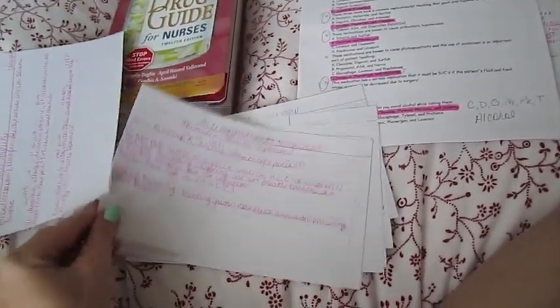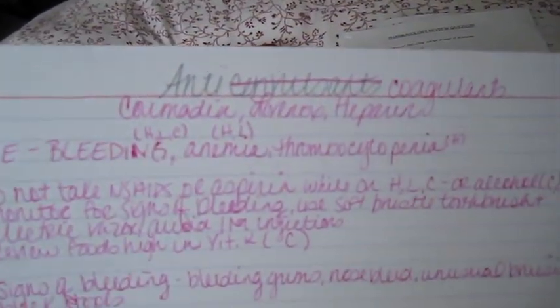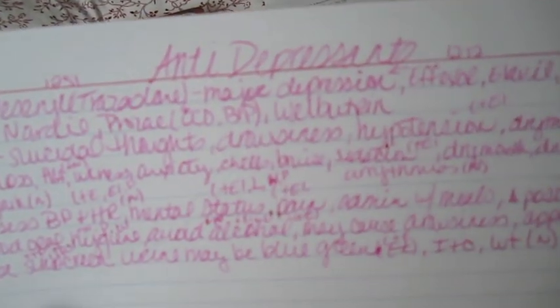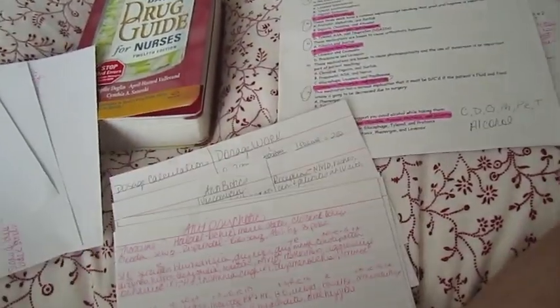I messed up labeling this card — I put anticonvulsants instead of anticoagulants — but this one is more legible. For anticoagulants: bleeding is the same for all of them, anemia can occur with heparin and Lovenox, and thrombocytopenia really only happens with heparin according to my book. I just try to group together what's similar and what's different for each med to keep everything organized.